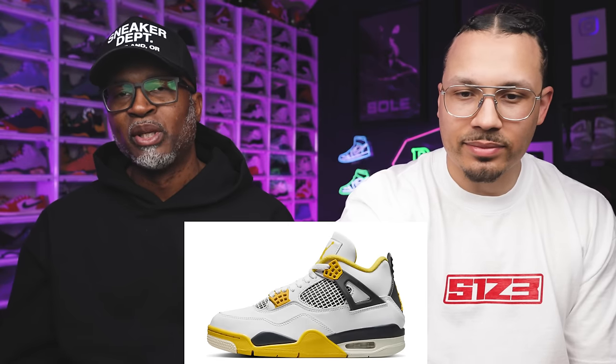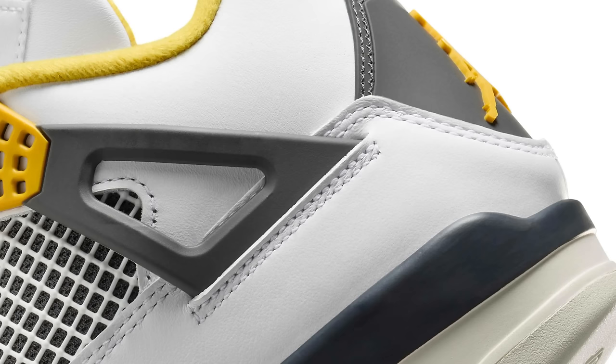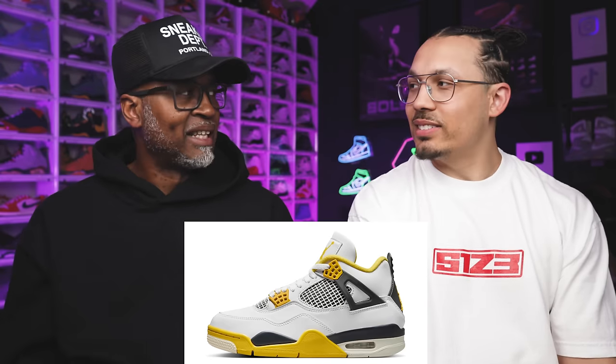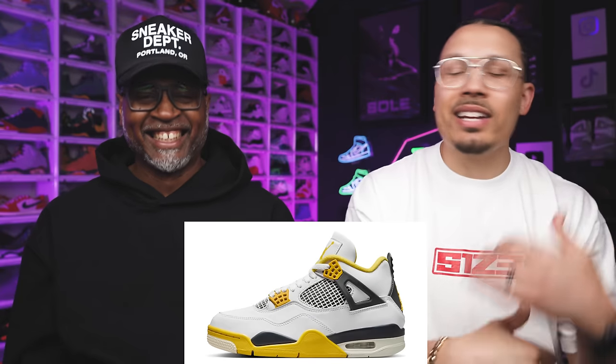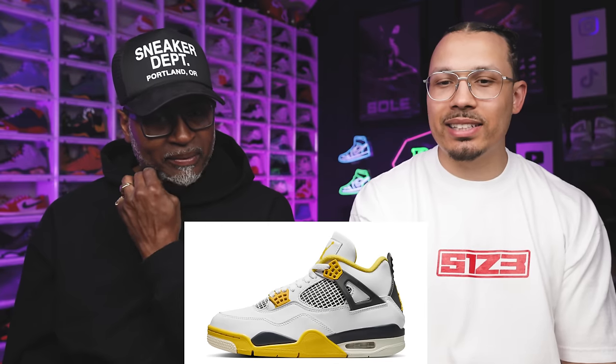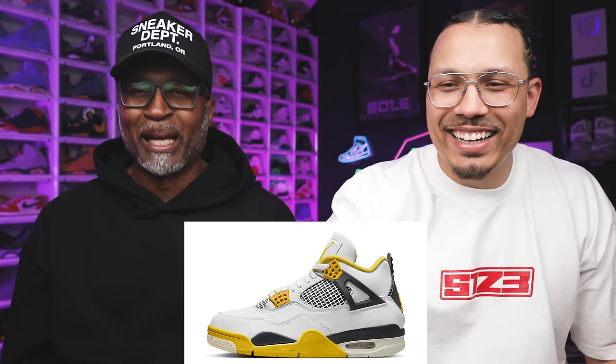Personally I'd say this is a two-pair shoe — you're gonna rock one and beat it up, then save the other for the price to go up later. It's like the fire reds: I already immediately rocked one pair and put some on ice because I know I'm gonna have it in my rotation. And we're Steelers fans, so the black and yellow color blocking works for us.